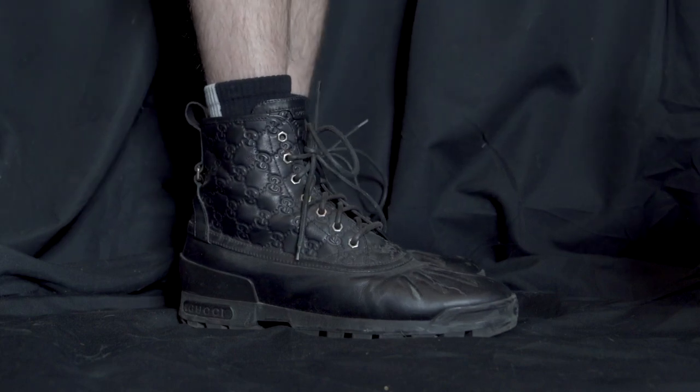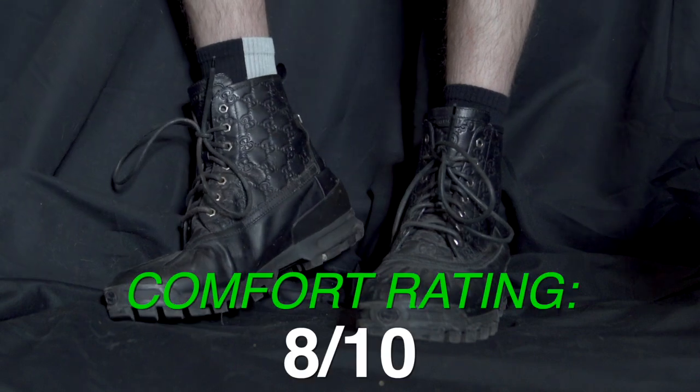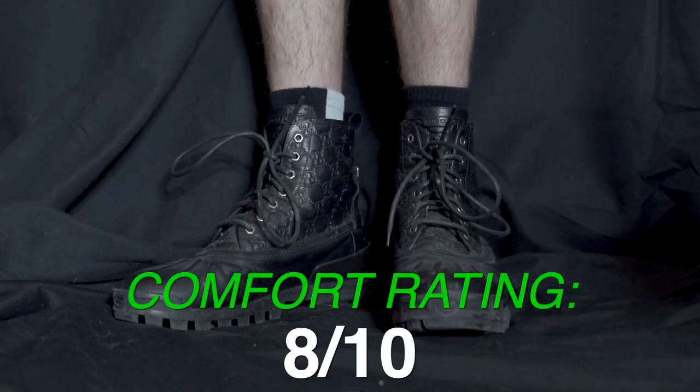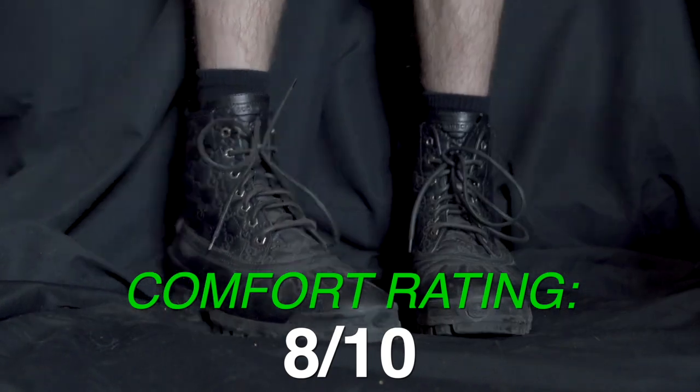On the rating scale, I'm going to give these like an eight. People talk about luxury stuff being unwearable all the time, but these are actually very practical boots and very comfortable as well.